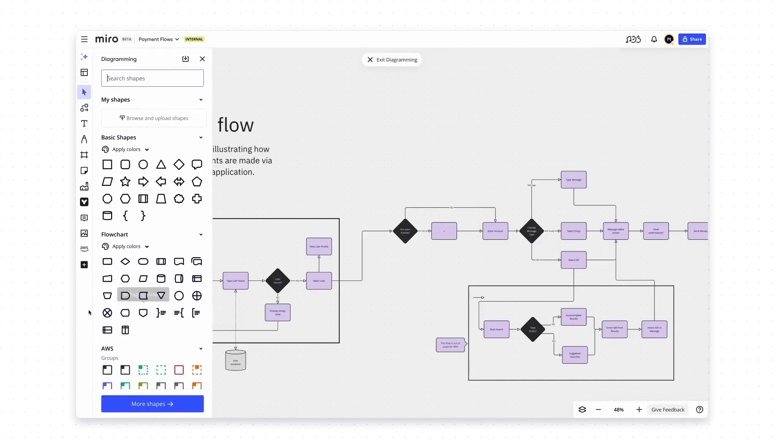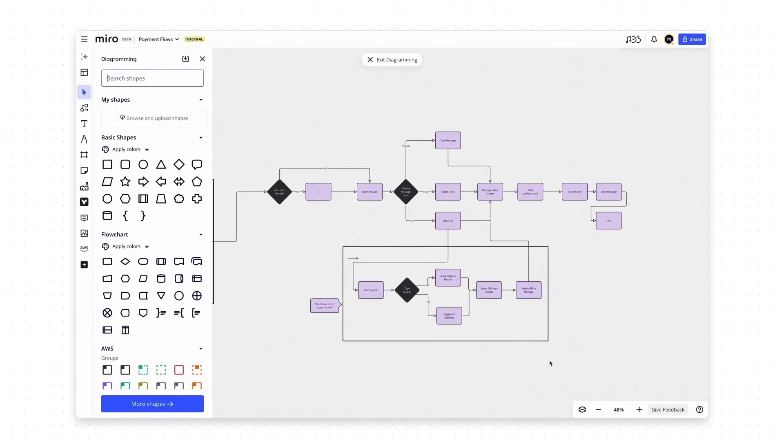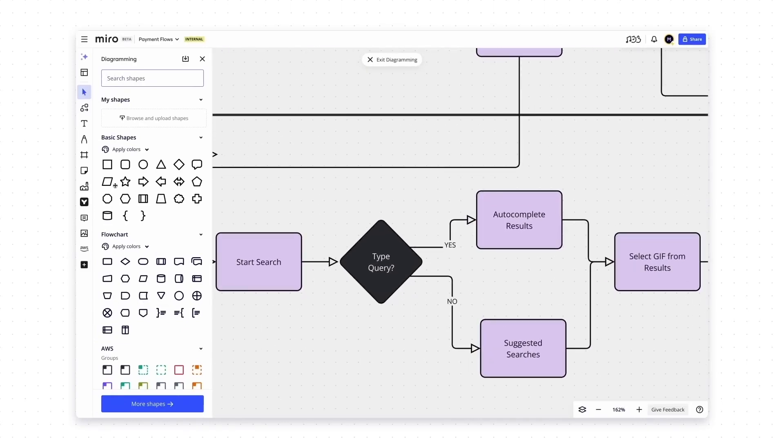Miro will also change how some tools open on the board. In the future, some tools such as diagramming will open in a dedicated interface which Miro calls a mode, where you have all the essential tools for that use case at hand and the rest is hidden away in a distraction-free environment. I think this is a great change because it helps you focus on the task at hand, and I can imagine other use cases like mind mapping or interacting with AI where this could be used in the future.